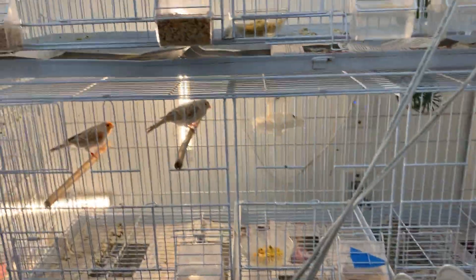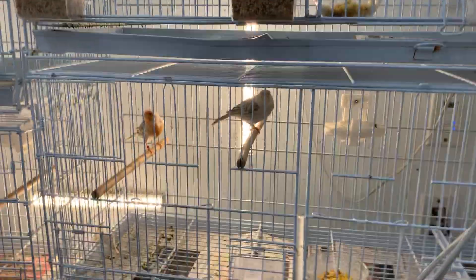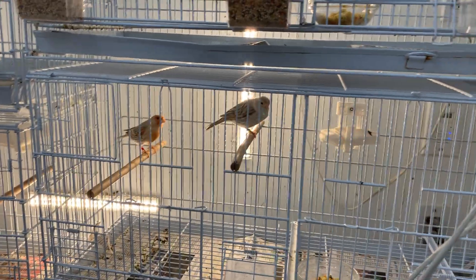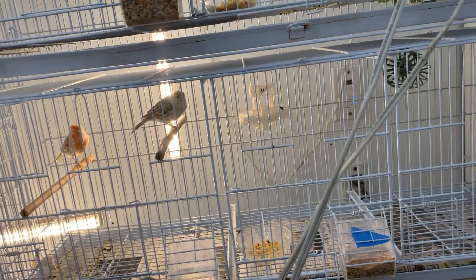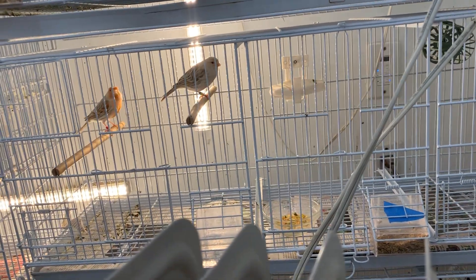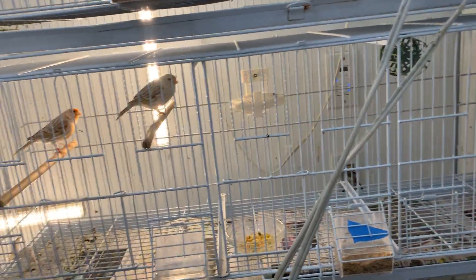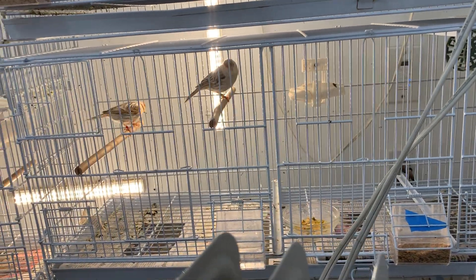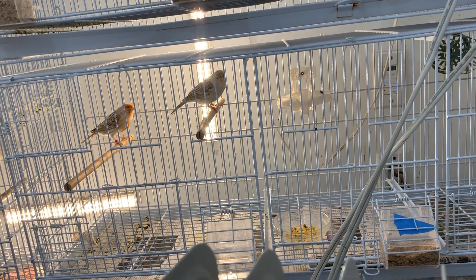Down here we have one of our red mosaic pairs. On the last video she was sitting on four eggs — one of the four was fertile, but that one egg didn't end up hatching. So I pulled the eggs and the nest, and she's now in the process of building a new nest. I'm hoping this next round we'll get more fertile eggs and be able to hatch them out.